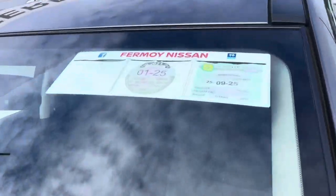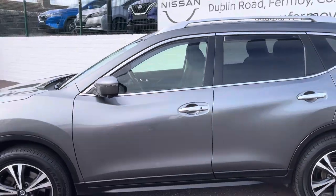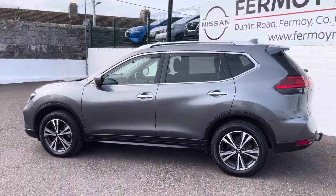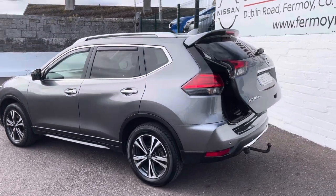It is taxed until February 25 and NCT'd until September 25. SV Premium spec gives you those upgraded 18 inch alloys. It has the roof rails and a hands-free tailgate, which I've just opened via the key.